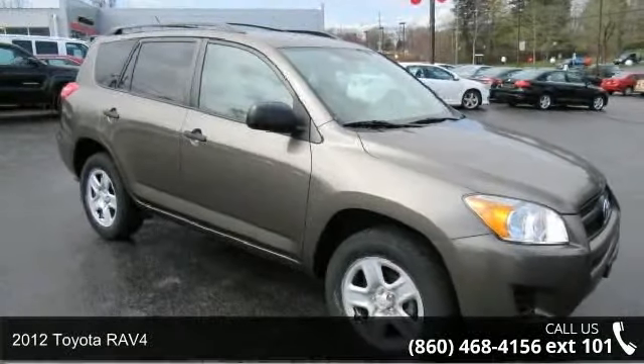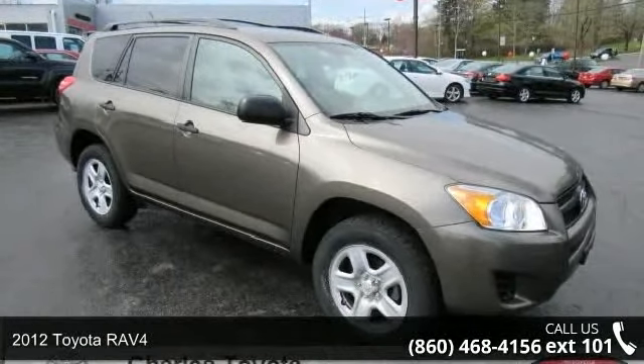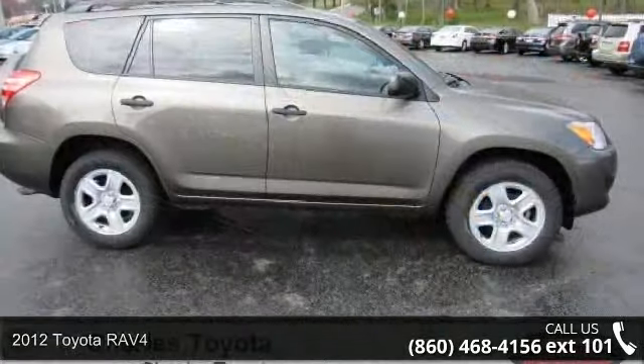Check out this 2012 Toyota RAV4. If you are looking for a first-rate auto, this one could be yours today.